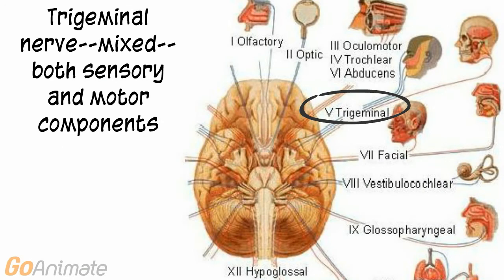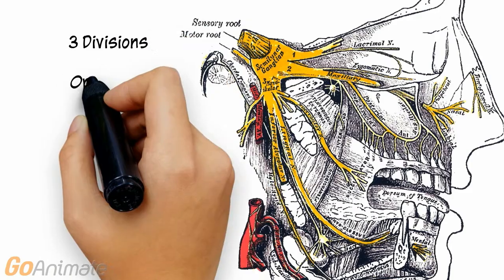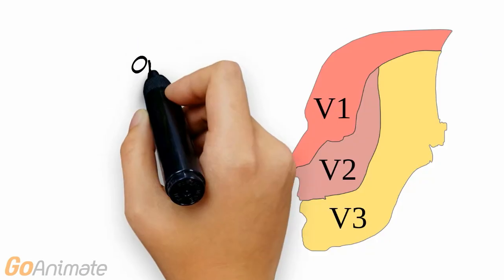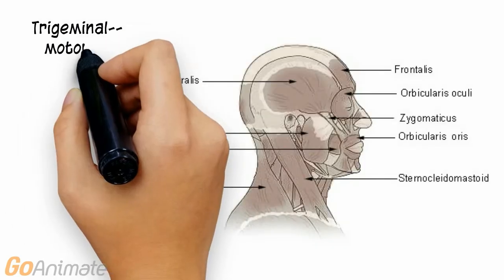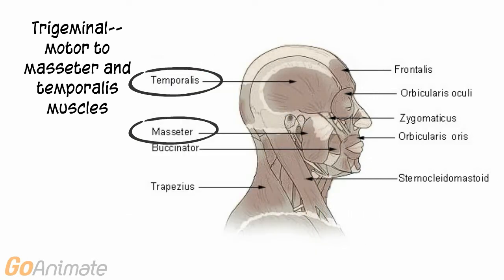Cranial nerve 5 is the trigeminal nerve. It is mixed with both sensory and motor components. The sensory portion carries sensation from the face. There are three divisions of the trigeminal nerve: the ophthalmic, maxillary, and mandibular divisions. Sensation of the face is carried by each division. The trigeminal nerve is also motored to the masseter and temporalis muscles.